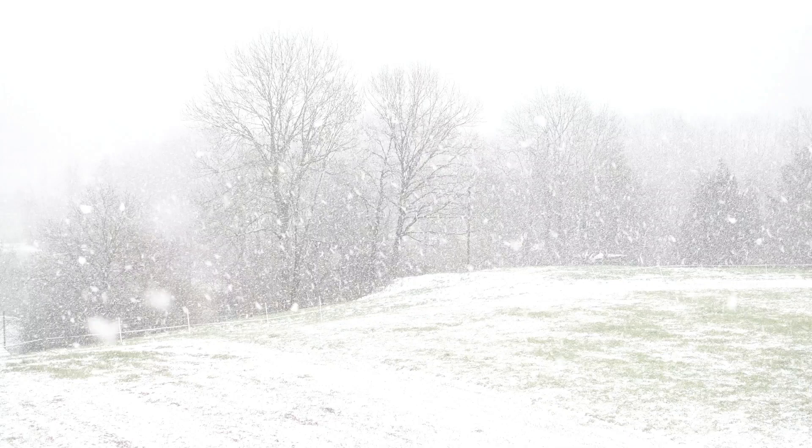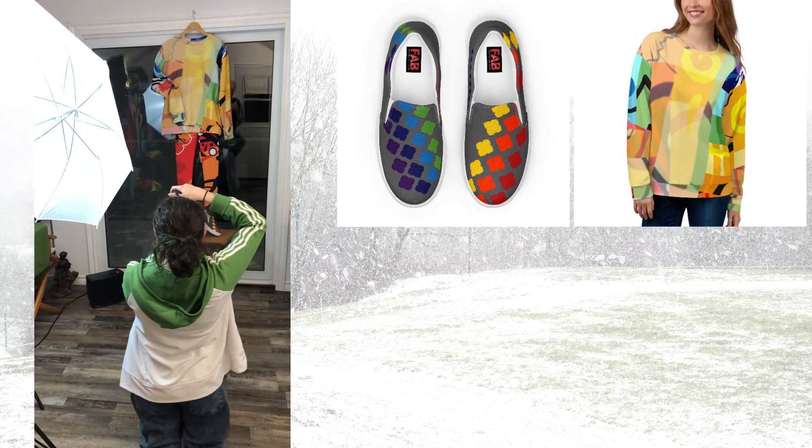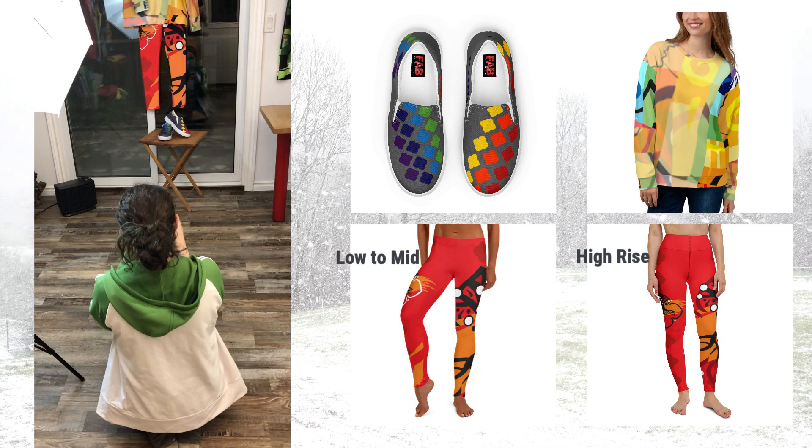Cozy outfit number two — all about Chakras. The top and the shoes are from the Seven Chakras collection, and the leggings, which come in two styles, are from the Root Chakra collection. A vlog about the styles of leggings is coming soon, but for now: the low to mid-rise leggings usually fit better people with short waists, and the high-rise leggings fit better people with long waists.